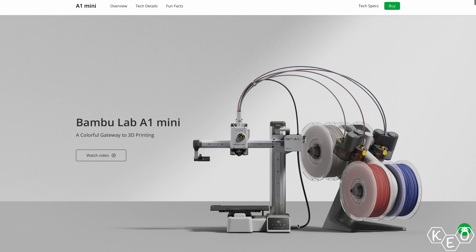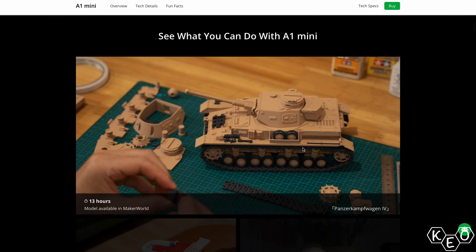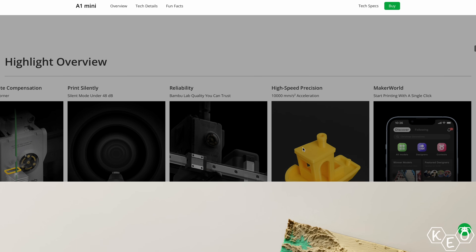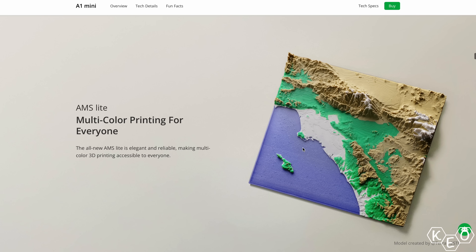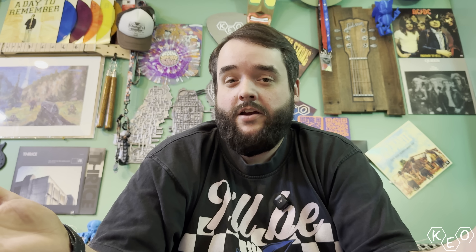Instead, Bambu released the A1 Mini, which was open and bed-slinging — still fast, still reliable in quality, but pretty far from what anybody would have expected. Even after Bambu had said bed-slingers are silly and they're not doing that. People were not stoked. But the A1 was also released soon thereafter, and both printers were widely adopted and find their way into lots of YouTube videos and makerspaces.